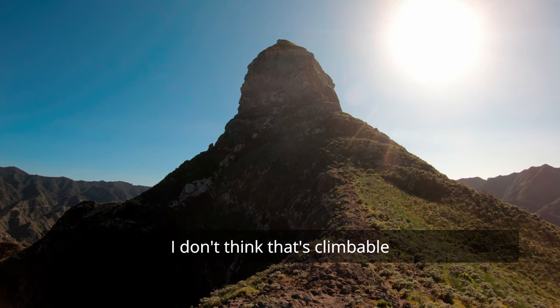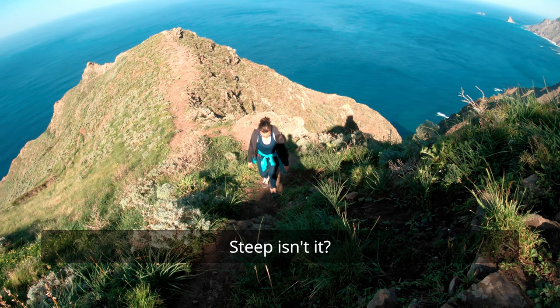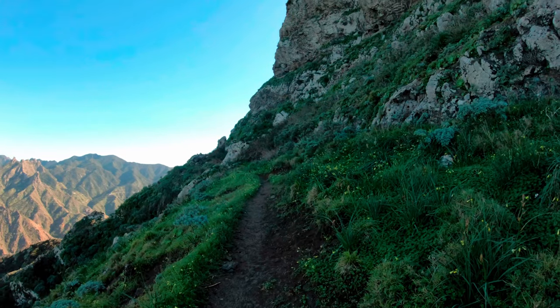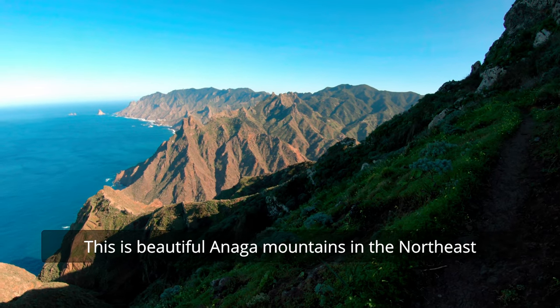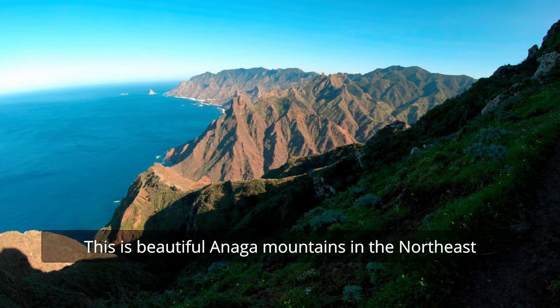I don't think that's climbable — it's steep, isn't it? Oh look at that. Beauty. This is the beautiful Anaga Mountains in the northeast.